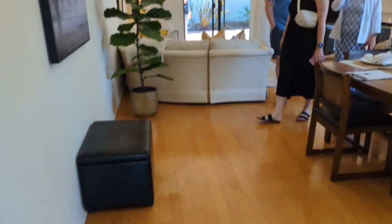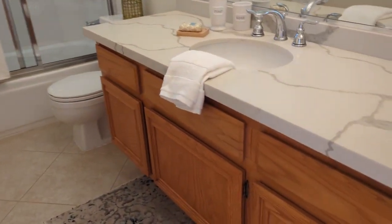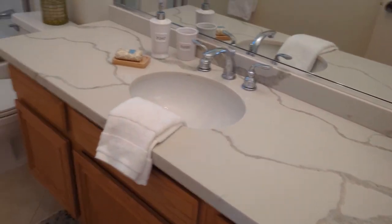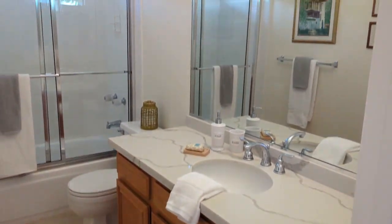No cottage cheese or anything though — that's all nice, all been done. We've got three bedrooms, two baths. Awesome-looking quartz counters. Nothing wrong with that.